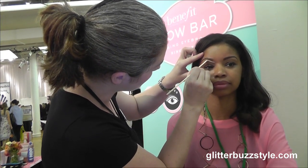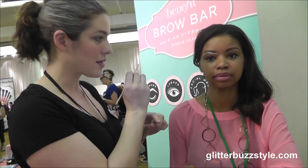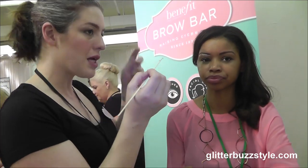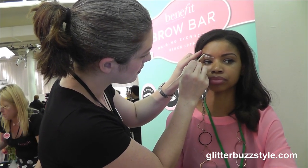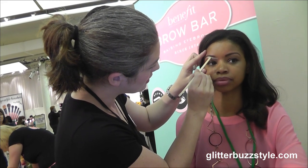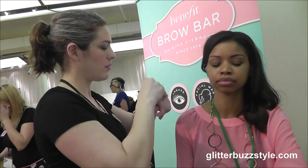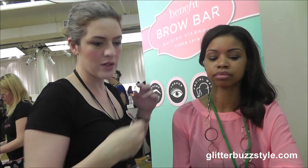We're going to do one more wax line on the other brow. Now if you have a scar, never wax over it. Also you don't want to wax over a beauty mark. Now piercings — as long as you take the ring out, you can wax over it. So then we draw our line, and then we bring in our tweezers to perfect the line.